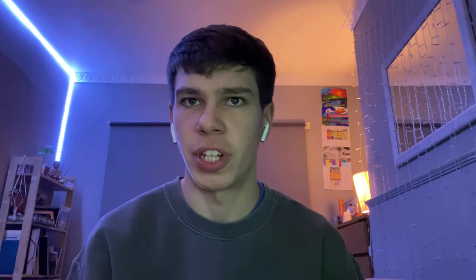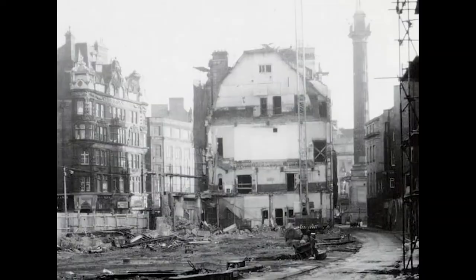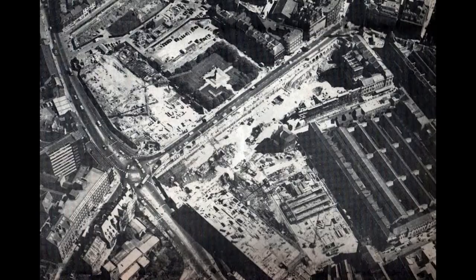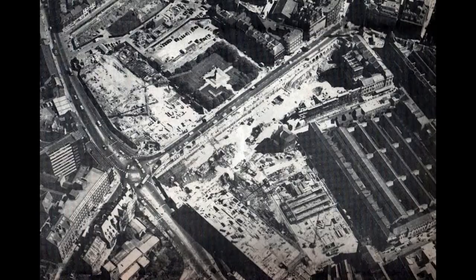The Eldon Square project was a joint venture between Newcastle Corporation and Capital and Counties Property Limited, estimated to take three years to complete. During construction there were a number of issues. One was the difficulty of constructing such a scheme in the middle of a busy city centre. The site was actually 10 acres — a huge amount of space within a city centre — and other stores were still trading at the time, so building without disrupting the rest of the city centre was no normal task.